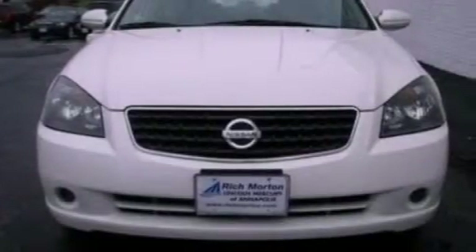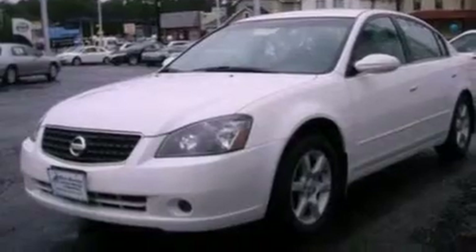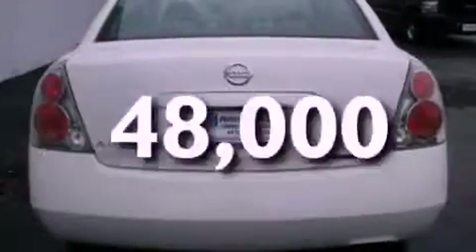Its top features include cruise control, a keyless entry system, a CD player, a multi-link rear suspension, a 4-wheel independent suspension, an engine immobilizer theft deterrent system, privacy glass, a passenger side airbag, 12-volt power outlets, and this vehicle has fewer than 49,000 miles on the odometer.